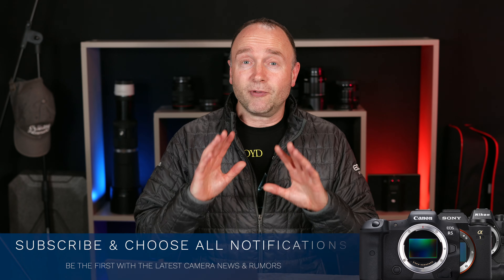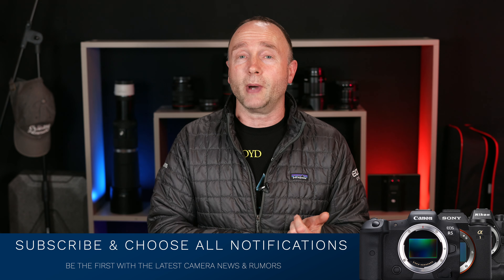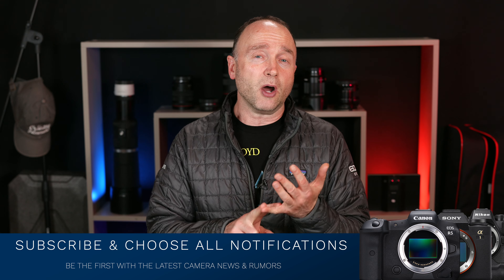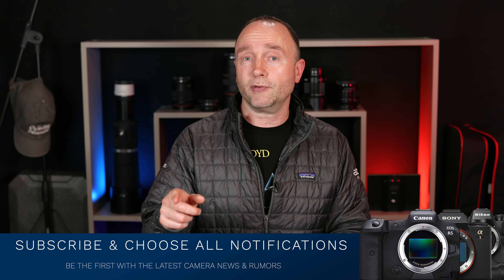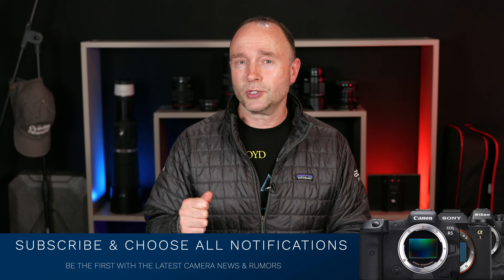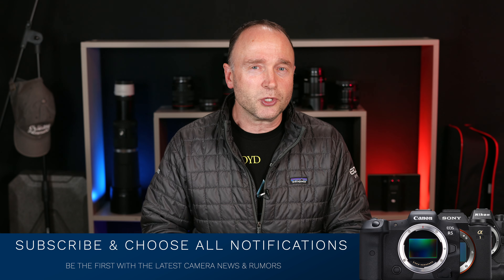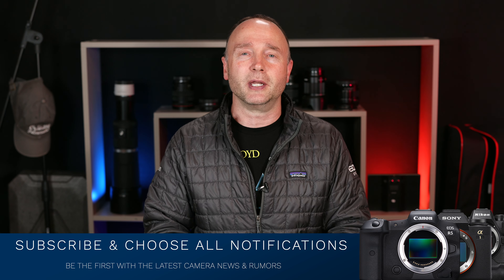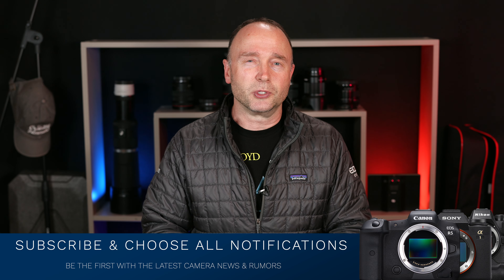Canon was one of the last holdouts, although they are still selling an awful lot of DSLRs — you'd be surprised how many Canon is still moving around the world. If you want to stay up to date on the latest news regarding the Fujifilm X-H2S, the X-H2, or the Canon R10 and R7, go ahead and subscribe and choose all notifications so you get notified as soon as a new video is published.